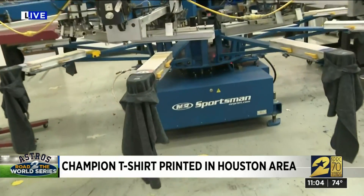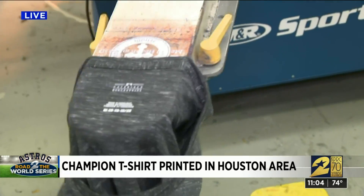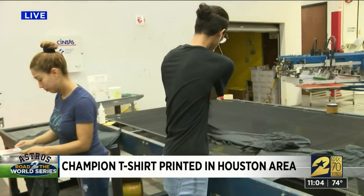It's a huge order and they have to fill it — they got to work early. This is where the magic happens. We're joining you here from Buffalo Specialties Inc., a local t-shirt printing company in Southwest Houston, tasked with printing Major League Baseball's official league championship t-shirts.